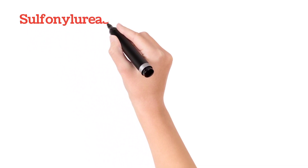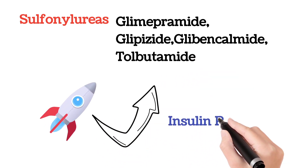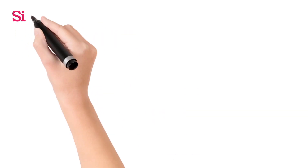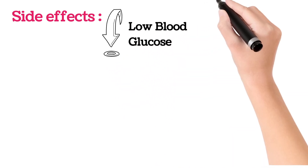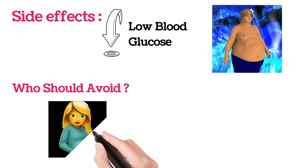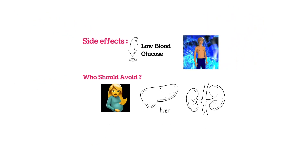Sulfonylureas include glimepiride, glipizide, gliclazide, glibenclamide, tolbutamide, etc. They improve insulin production, which ultimately reduces blood glucose levels. Side effects are rare, but in certain conditions there can be a sudden fall in blood glucose levels — hypoglycemia — as well as weight gain. People who should avoid sulfonylureas include pregnant or breastfeeding mothers, and those with liver or kidney problems.